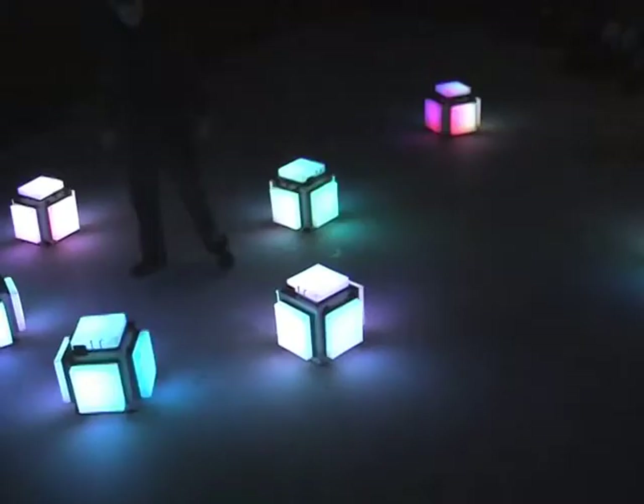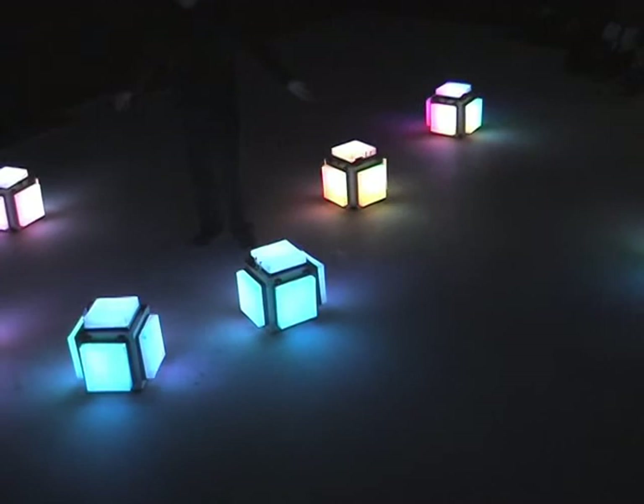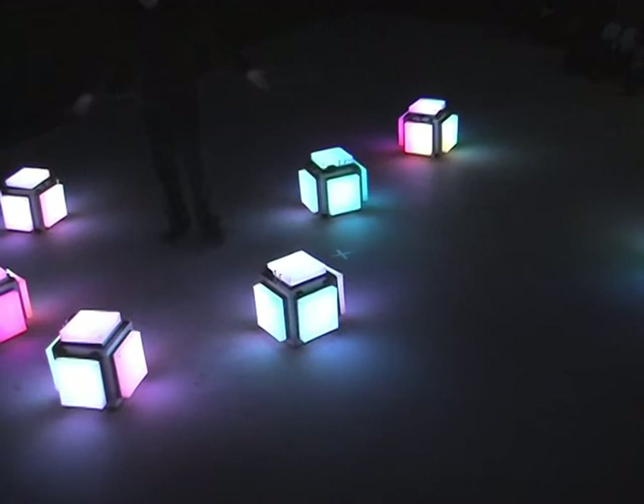Keeping all the cubes participating in the group, or all of the cells alive, is a difficult task for the user that requires a high level of attention. In this way, the interaction of several users makes it easier to keep the organism alive.